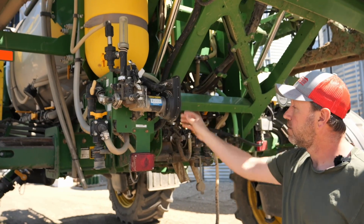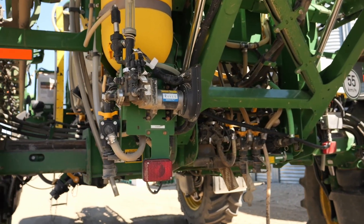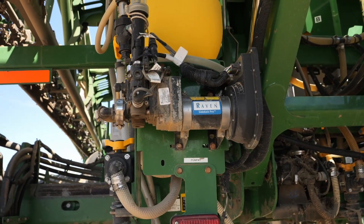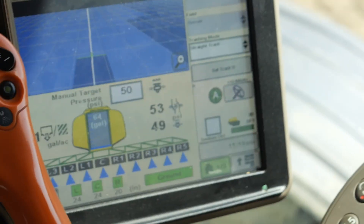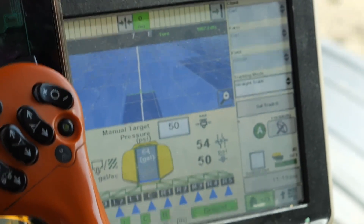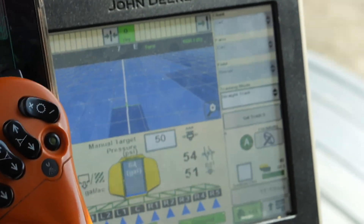How it works is there's a direct injection pump at the back and it's all set from within the cab, so I can vary my rates of Roundup on the go. It just pumps it directly out of those tanks into a mixing chamber at the back.